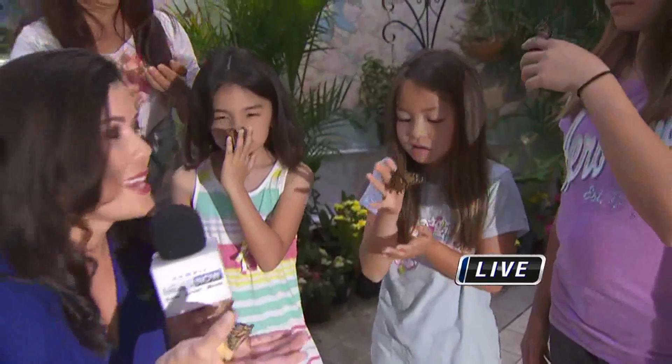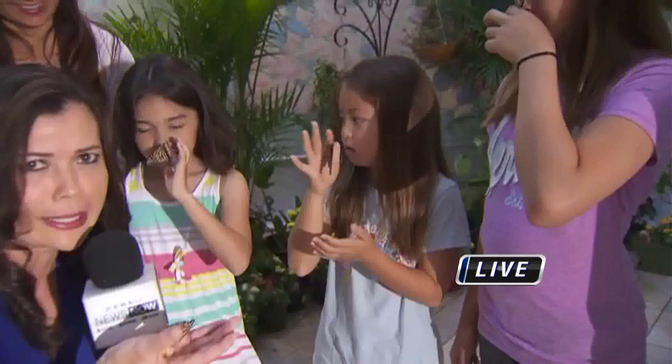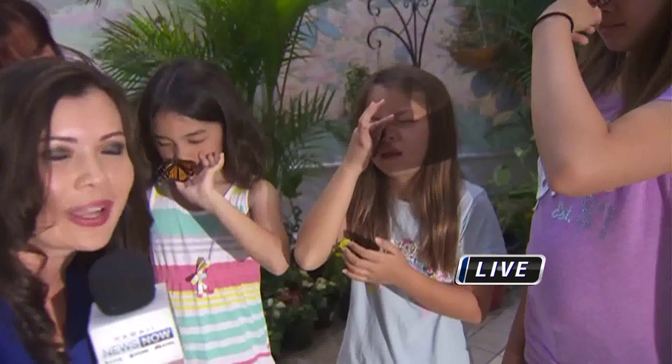We're going to send it off to break. You're watching Sunrise. Come on by until April 19th. Jennifer Robbins, Hawaii News Now.